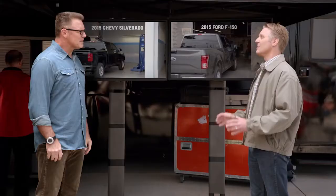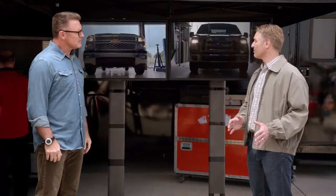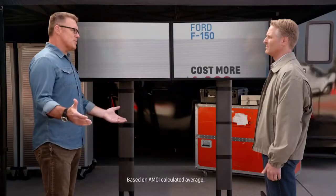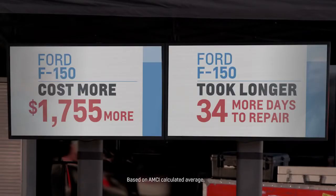Then the damaged trucks were sent out for repair. The Silverados went to authorized Chevrolet dealers. The F-150s went to four dealers that are certified in aluminum repair. Then AMCI Testing documented the repair costs and how much time it took to make those repairs. Based on the results, it cost more and took twice as long to repair the F-150.